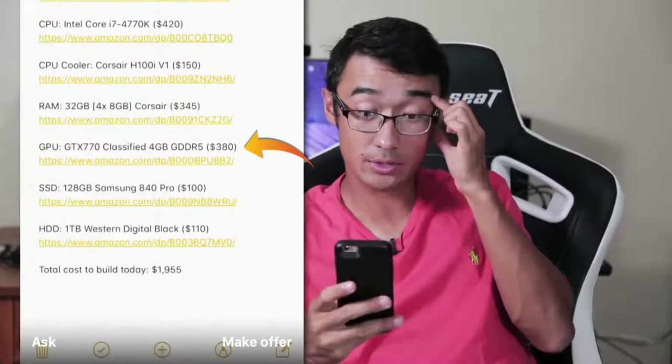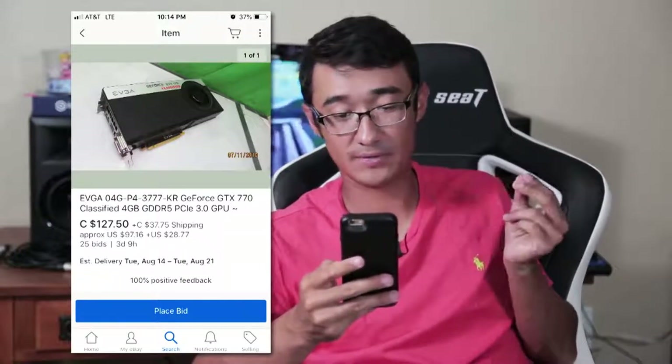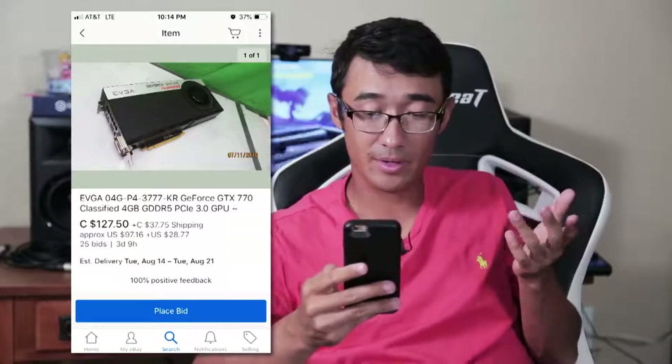Back to the graphics card: GTX 770 at $380. There's one on eBay in a bidding war right now with the highest bid at $97 plus $30 shipping — basically $130, and I'd assume $170 at most. What does $380 get you new? Probably a 1070, or a 1070 Ti if you wait a month, or maybe even an 1100-series card in a few more months. But no, why would you do that when you could get a GTX 770 Classified?